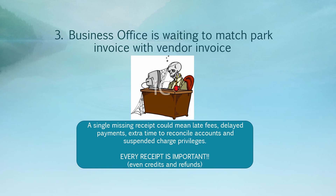Number three: the business office is waiting to match a park receipt with a vendor invoice. A single missing receipt — whether the dog ate it or you have a large stockpile from not consolidating purchases — could mean late fees, delayed payments, extra time reconciling state accounts, and in some extreme cases, suspended charging privileges. Every single receipt is important to get to your regional coordinator.